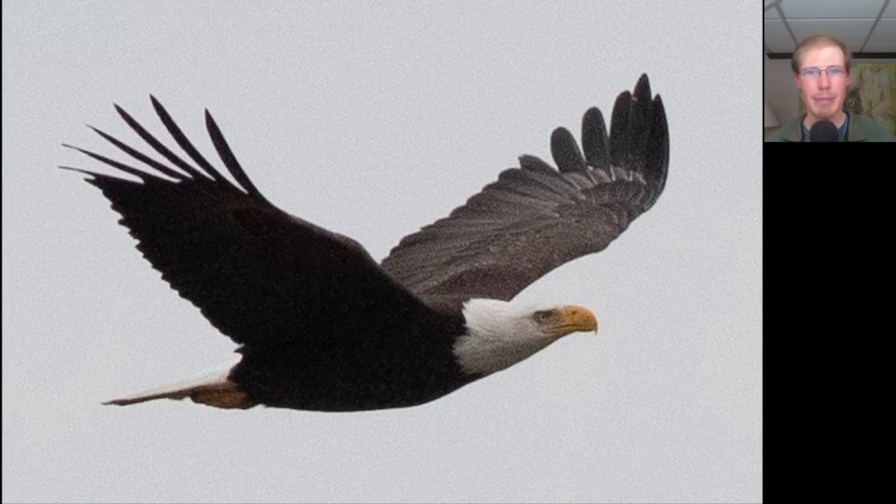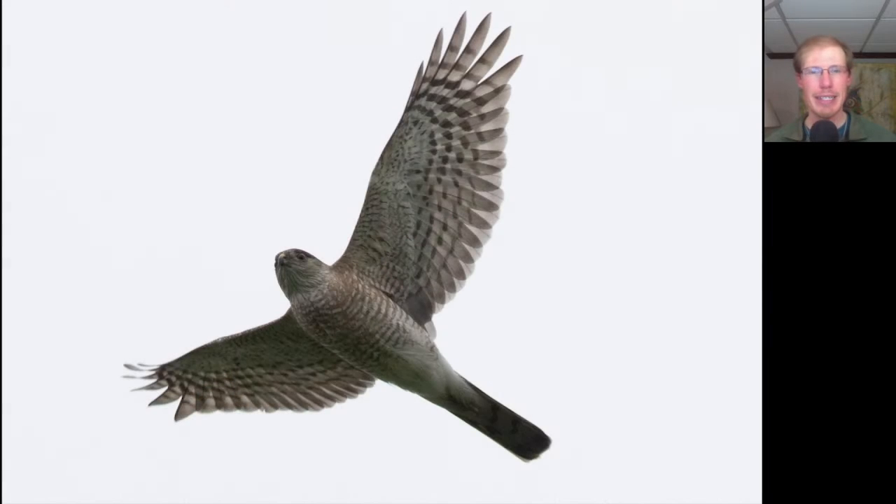Despite the gloomy conditions, we had some bald eagles on the move, including this adult. This species was the star of the show today. Here we have a hawk where we see a long tail and long wings with rounded tips, so we should be thinking accipiter. On this particular bird, we see orange barring underneath, so we know it's an adult. We also see a very squared off tip to the tail, because all of the tail feathers are the same length, and a small head. This is an adult sharp-shinned hawk.